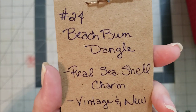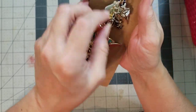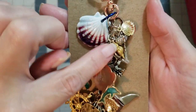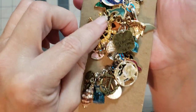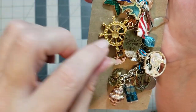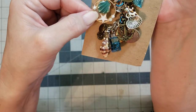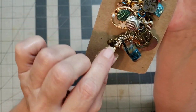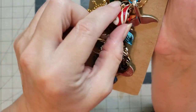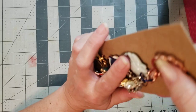Number twenty-four is the Beach Bum Dangle — I love this one. Look at how cool this is with the seashell. Look at all of the different little seashell shapes — sunglasses, a little crab, dreaming of the sea, fish, a little whale tail, a ship's wheel, a starfish, a little turtle, a cute little pink whale. And look at those real seashells and the little feet — how stinking cute! Number twenty-four is the Beach Bum Dangle.